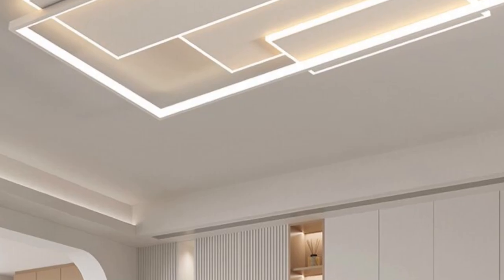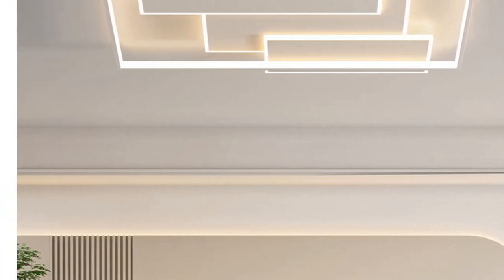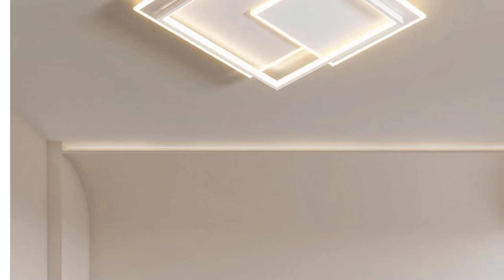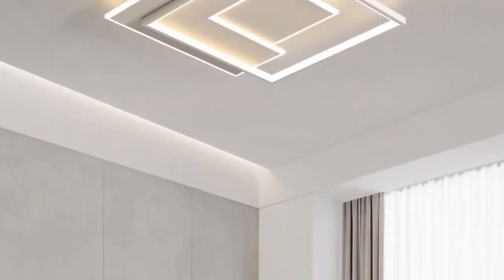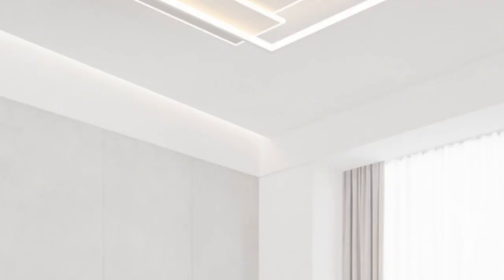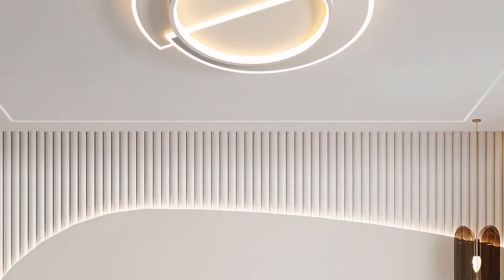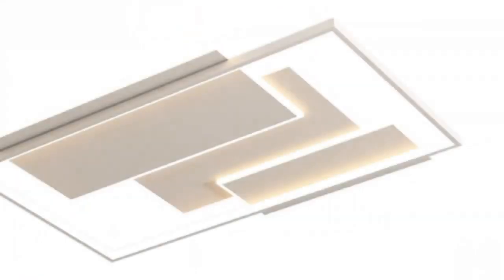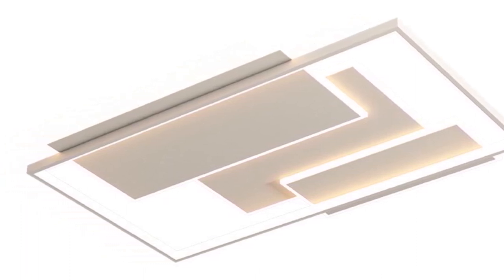The iron finish adds sophistication and durability. One of the standout features of this ceiling light is its dimmable functionality. With the option to adjust the brightness, you can create the perfect lighting ambience to suit your preferences and needs. The included remote control makes it convenient and effortless to control the dimming settings. Made from high-quality iron, the Kylegia brand is known for its commitment to quality and design. It comes with a two-year warranty, giving you peace of mind and assurance in your purchase.